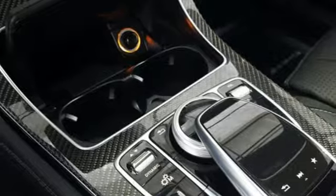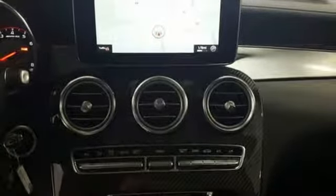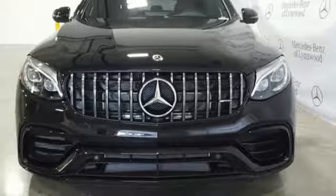Mercedes-Benz, an elevation of innovation. They say a journey of a thousand miles begins with one step. Well, in this case, it begins with a test drive.